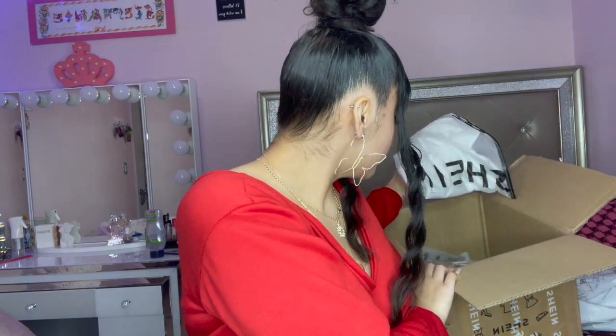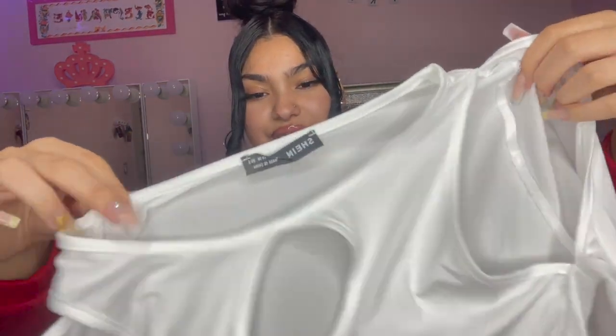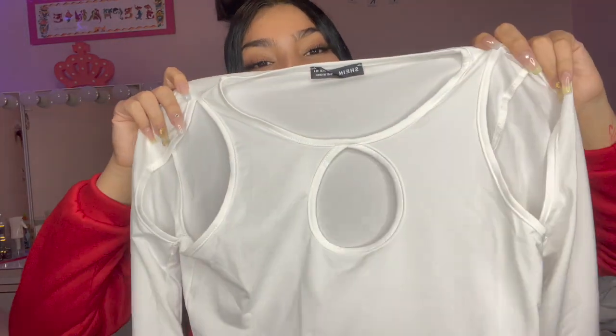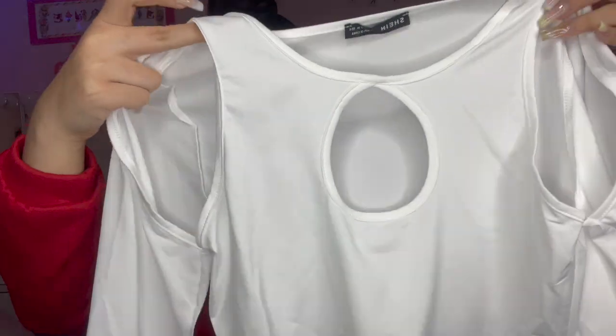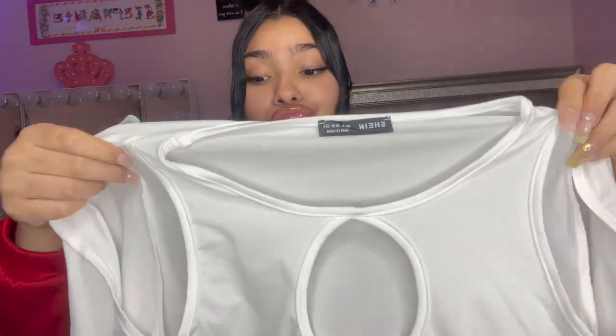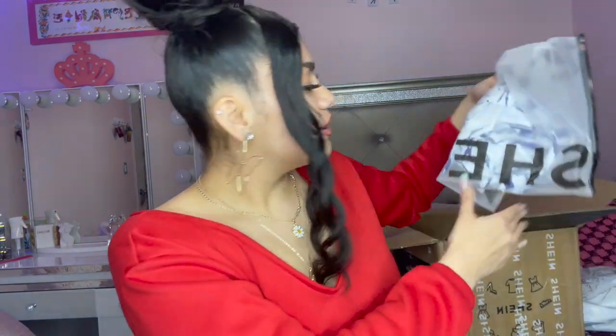I saw this and I love trying new things so I wanted it. This is how it looks right here — I think this is where your shoulder goes, and your shoulders are going to be open. Right here it's going to show a little bit of cleavage, which is fine. I got it in a medium because it is stretchy. Yeah, it's kind of see-through. But this is just how it looks — it's just a white crop top.